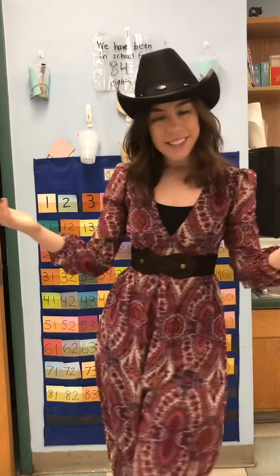Let's practice counting by twos. That's called skip counting. Here we go.